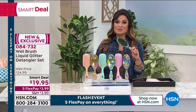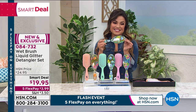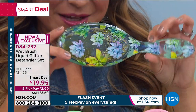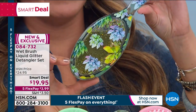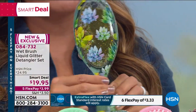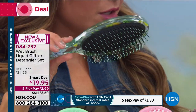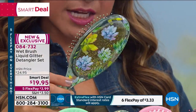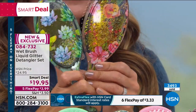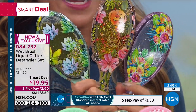We love Wet Brush, but this is a smart deal — we're going to do something kind of crazy. I want you to see the back of this: every lady out there loves glitter — look at this liquid glitter design, so pretty. There are florals and you see this liquid inside with different colored glitter.